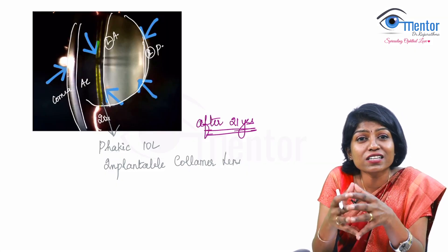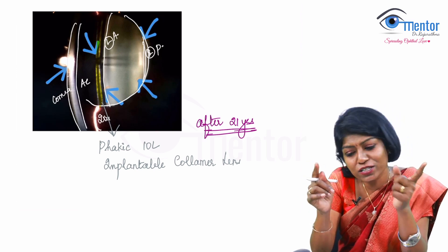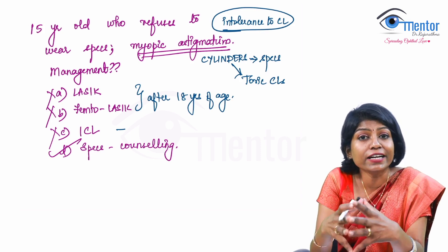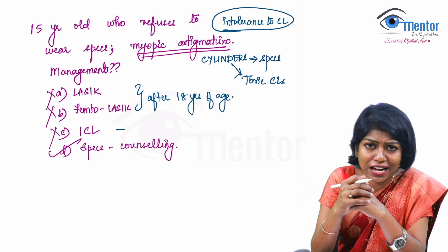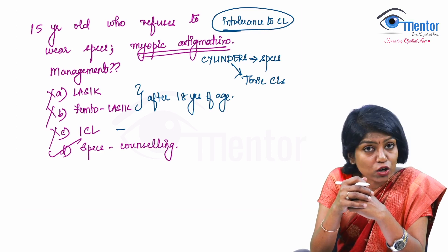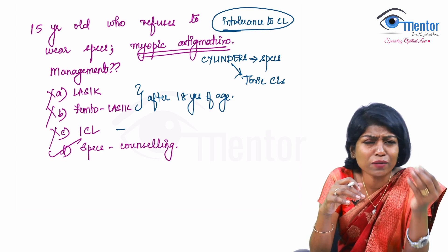You need to counsel this patient to take up glasses only. If contact lens intolerance were in the option, we could consider that. Given the options — no LASIK, no FEMTO, no ICL — counsel the child to wear glasses with cylinder, because it is myopic astigmatism. For irregular astigmatism where spectacles will not work, we have to consider rigid contact lenses — RGP, rigid gas permeable contact lenses. This is a clinically oriented and thought-provoking question.